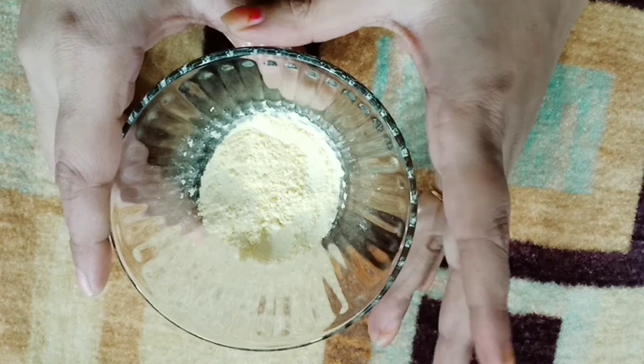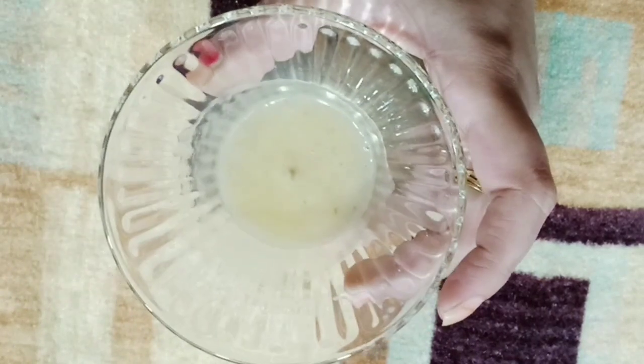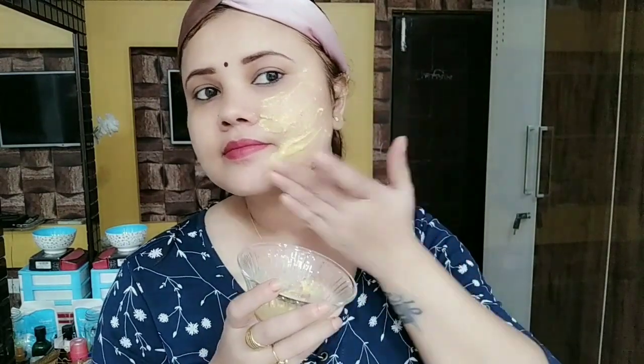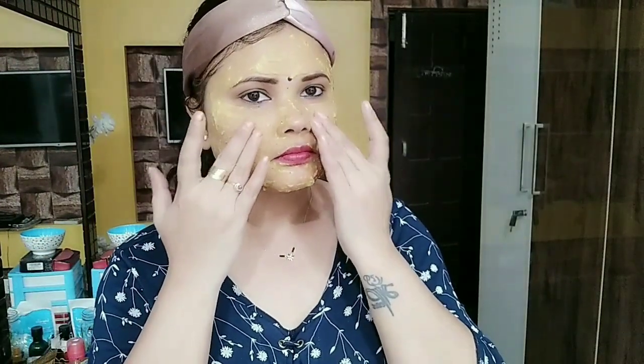Step number four: take besan (chickpea flour). In your skin, this will give a very amazing tightening effect. Mix besan with banana pulp to make a good paste. Apply it on your face in the upward direction. You will get amazing results. Leave it for 20 to 25 minutes, then remove it from your face using plain water.